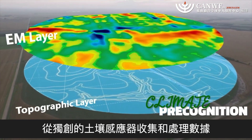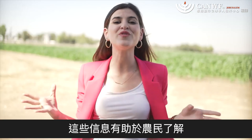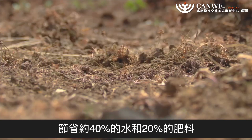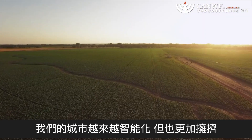Data is collected and processed from unique soil sensors, along with spatial imagery and more. The information layers produce insights that help farmers streamline irrigation and fertilization plans, thus saving about 40% in water and 20% in fertilizer, and increasing crop yields by about 10%.